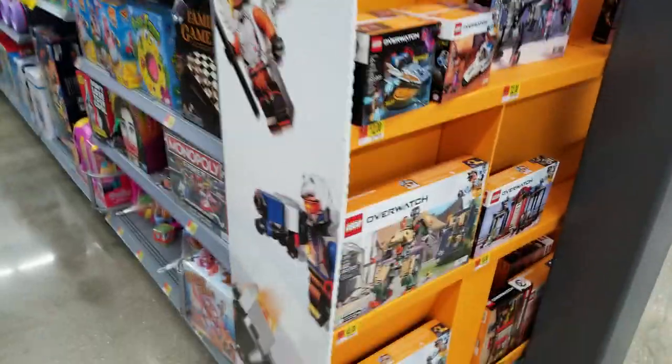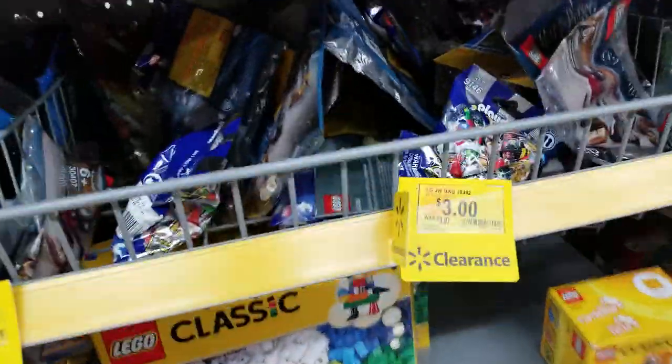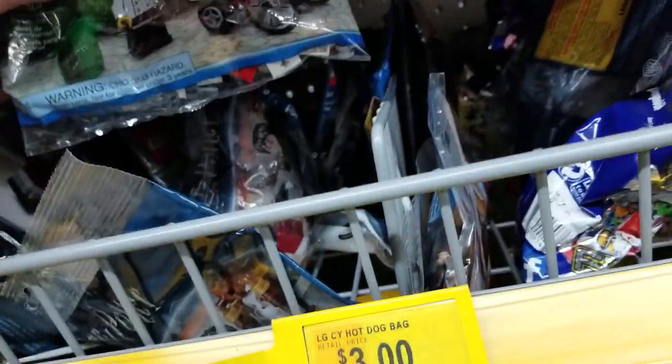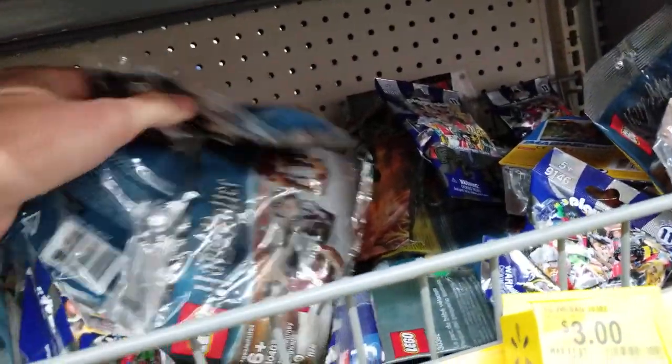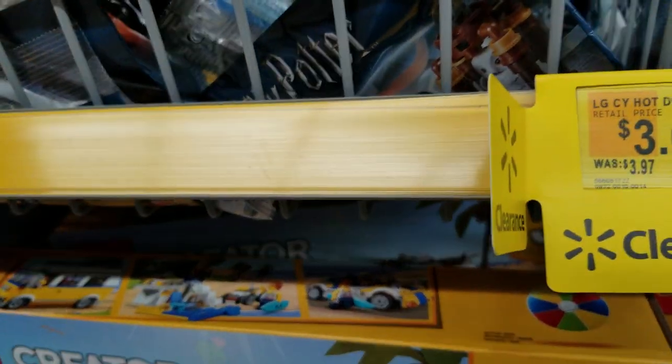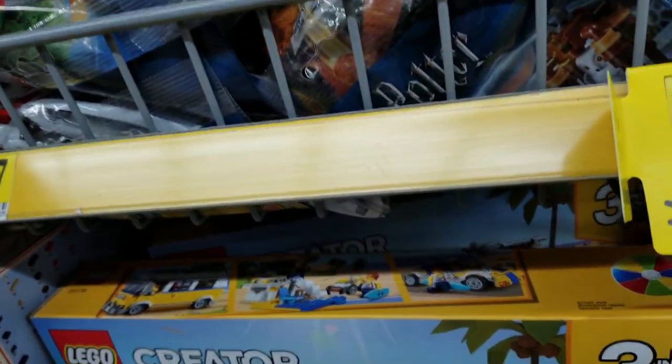Next we got a whole Overwatch section and a cap behind the fire safety. They got a Jurassic World bag for three bucks and hot dogs. Also the Ninjago bag in there, and the Harry Potter. No popcorn cards still. Star Wars.